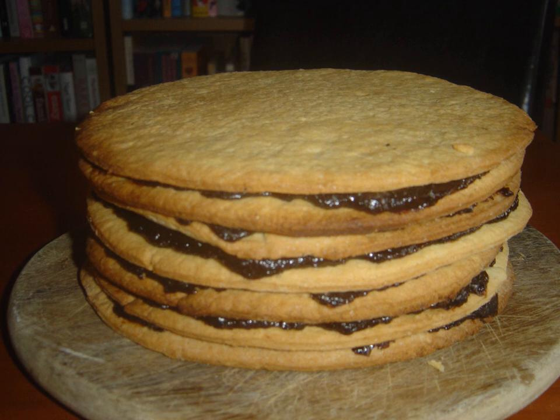Vínarterta, Icelandic Vienna cake, also known as randalín or striped lady cake, is a multi-layered cake made from alternating layers of almond and cardamom-flavored biscuit and plum jam, the jam usually including spices such as cinnamon, vanilla, cloves, and cardamom. Other fillings such as apricot and rhubarb are less well known, but traditional, going back to the 19th century.